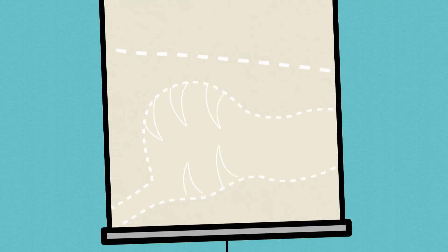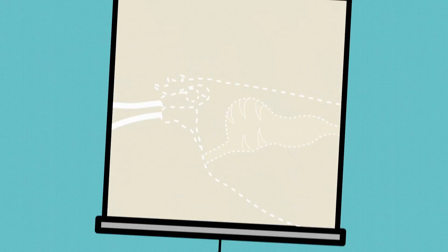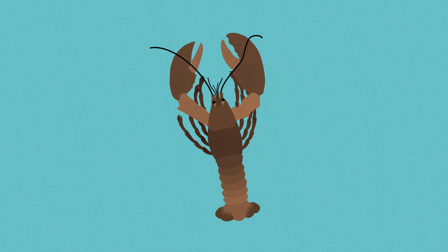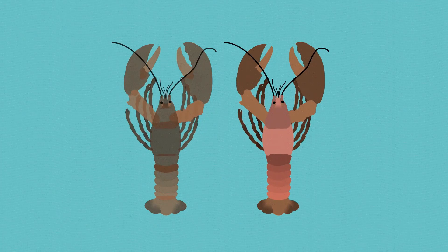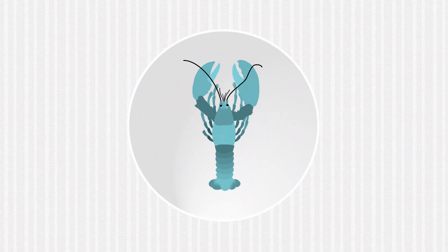Like a creature right out of a sci-fi movie, the North American lobster has some features that could be considered really creepy. Its teeth are located in its stomach, which itself is located just inside its mouth. A lobster never stops growing and as it grows it molts — its exoskeleton splits open, allowing it to crawl right out. A lobster is also capable of regenerating a limb.